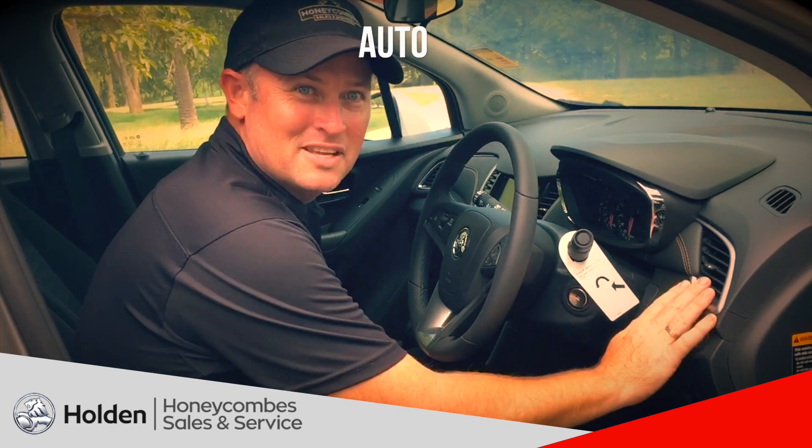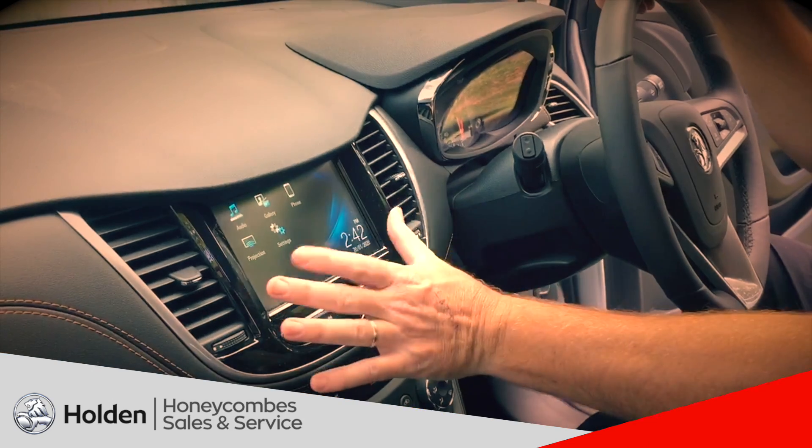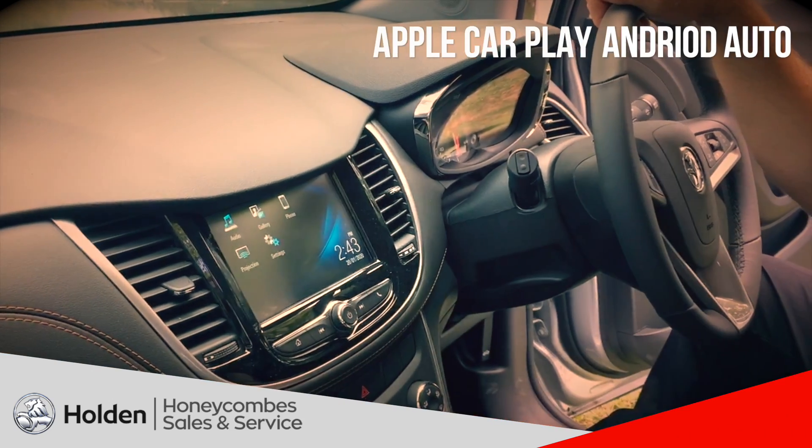We've got the auto lights in this one, so you just drive along at night time and the lights automatically come on. We've got the touchscreen, also got the Apple CarPlay and Android Auto.